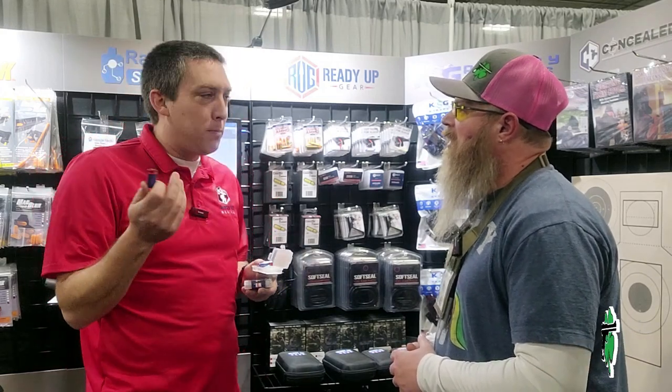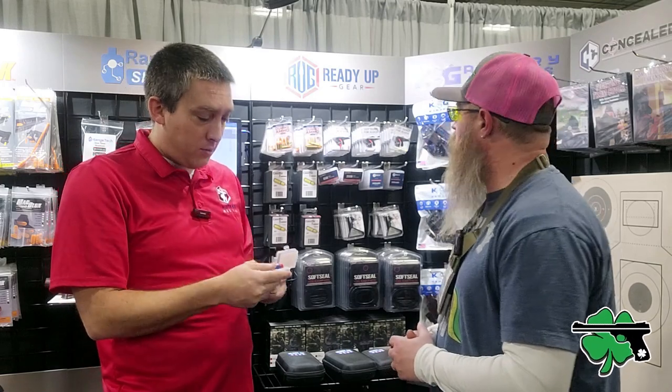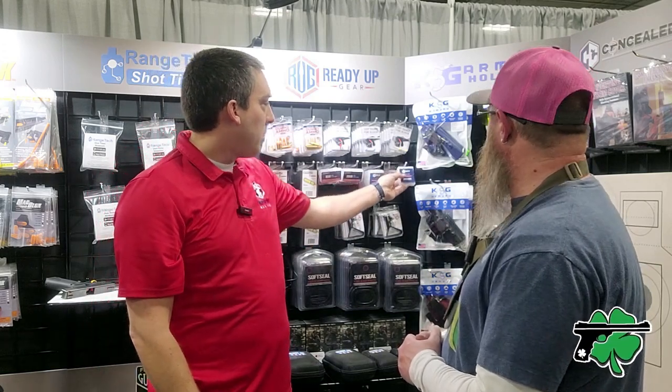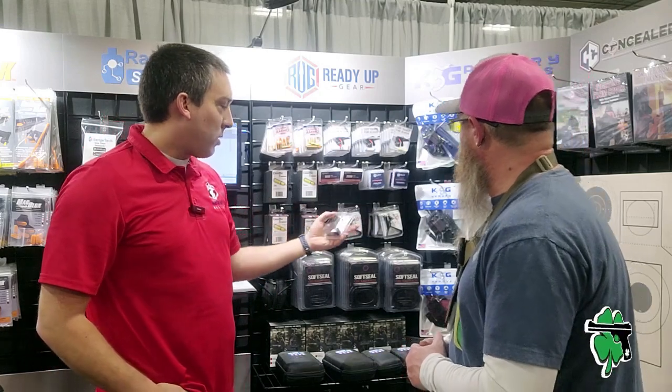No more buying $2 batteries and chucking them. You buy this, it'll last 500 to 800 cycles. We have the CR123As, 18650s, AAAs and AAAAs — all of them with the same onboard charging port. Believe it or not, this is one of our top-selling products — the ear clip.